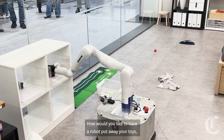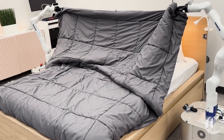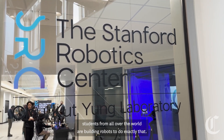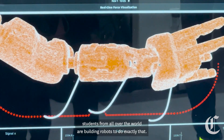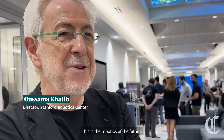How would you like to have a robot put away your toys, pick up your laundry, and make your bed? At Stanford's new robotics lab, students from all over the world are building robots to do exactly that. This is the robotics of the future.